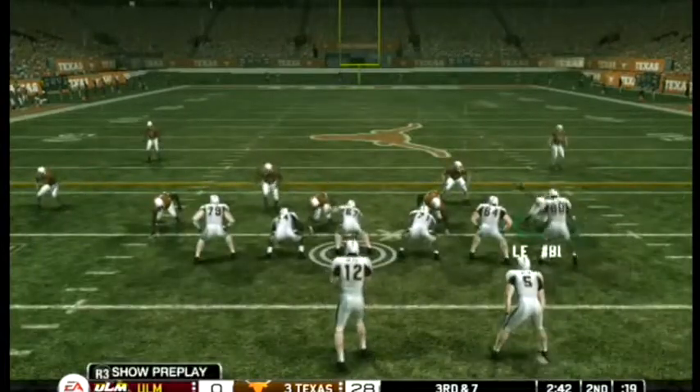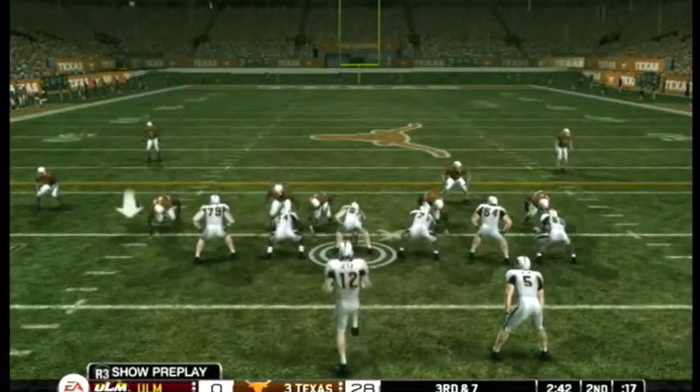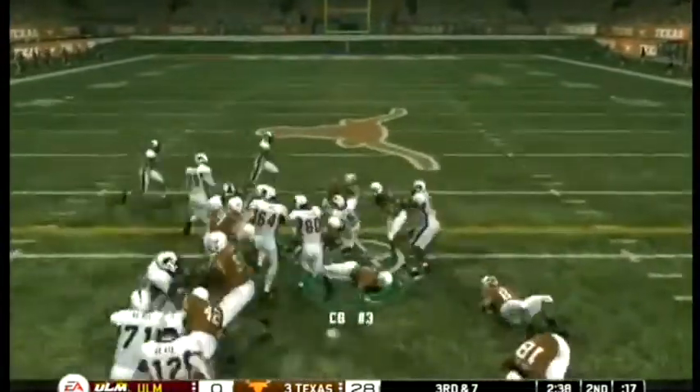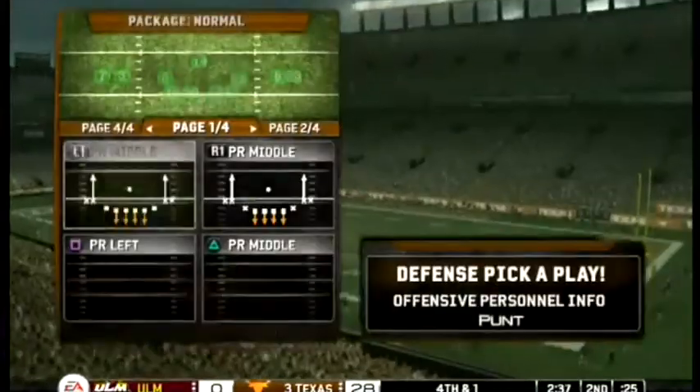Whoa nelly, pull back on those reins a bit. We knew this guy had a strong arm but that was ridiculous. And off to the back, up the middle for a nice gain.